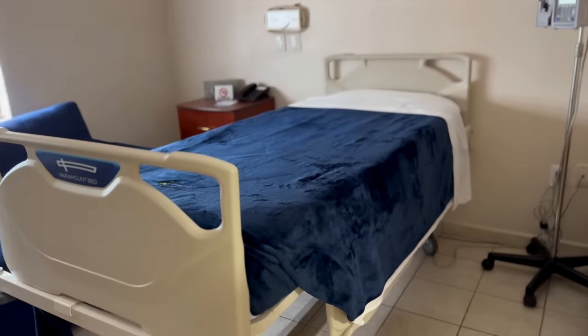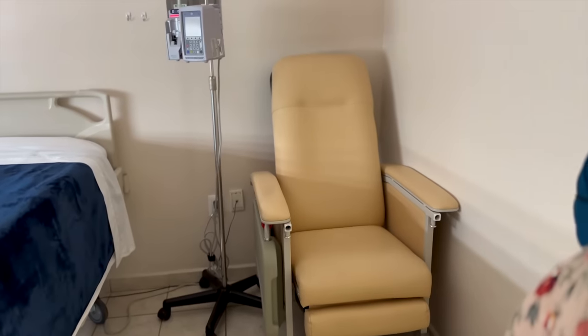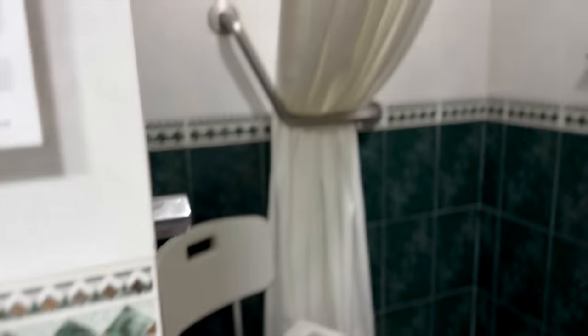So there's a couch here, and this is the bed, and the little chair, and then bathroom, shower. Okay, that's not bad.